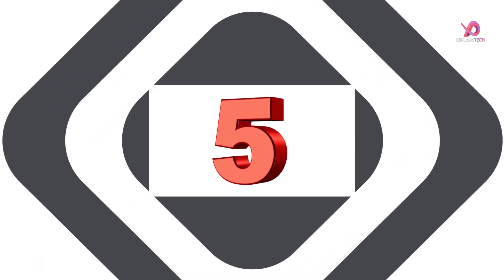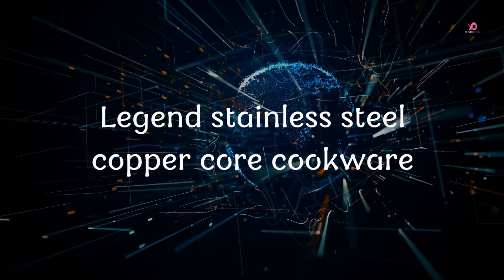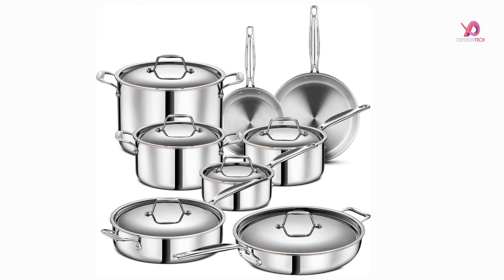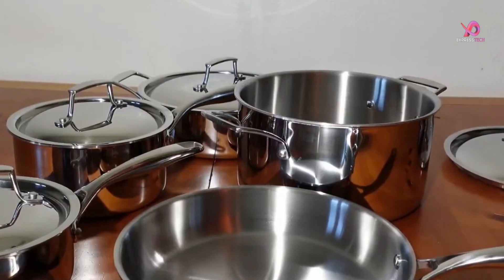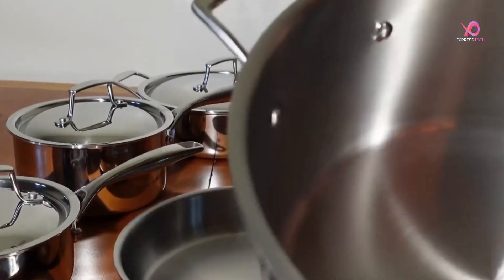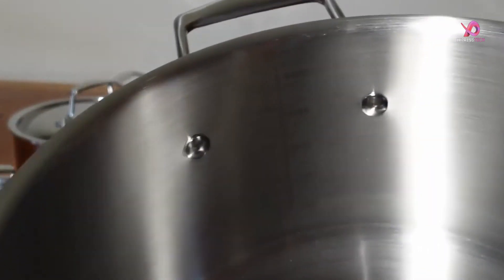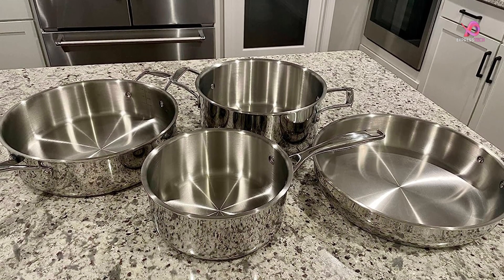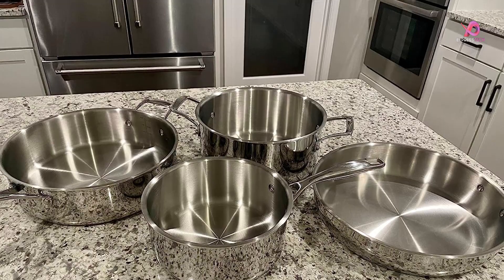Number 5: Legend Stainless Steel Copper Core Cookware is a true kitchen legend. With its durable construction and thoughtful design, this set is perfect for experienced chefs and those just starting in the kitchen. The five layers of metal are carefully chosen to ensure rapid heating, even heat distribution, and superior cooking stability.